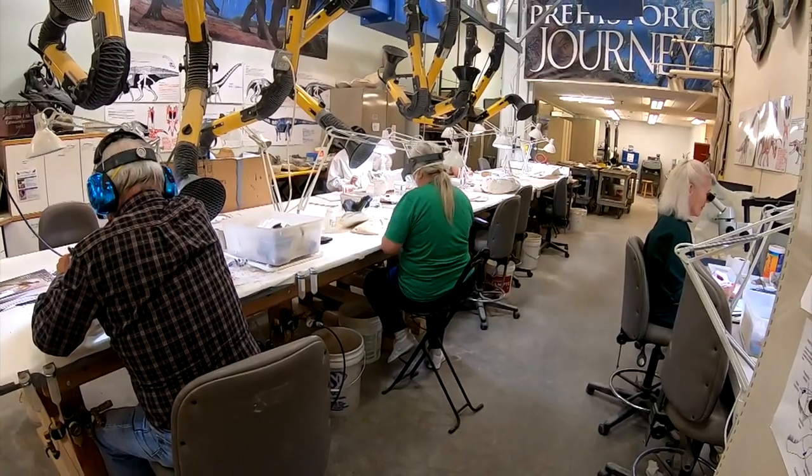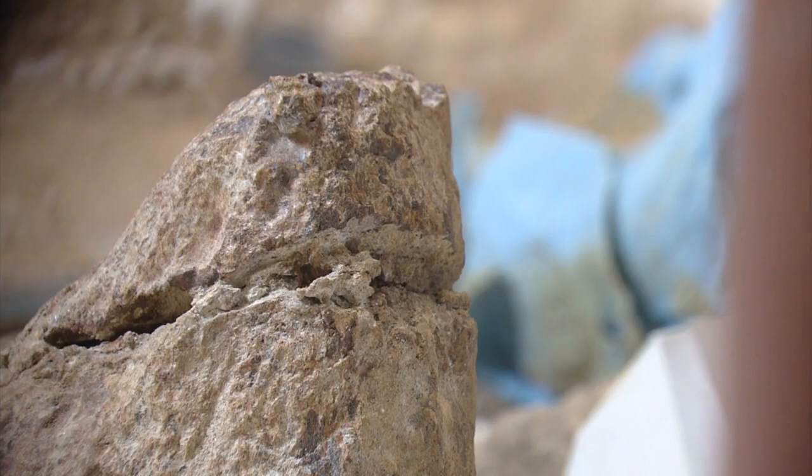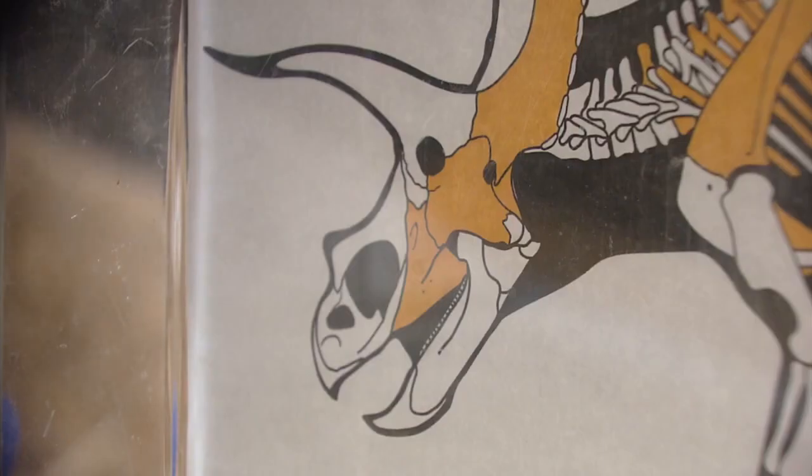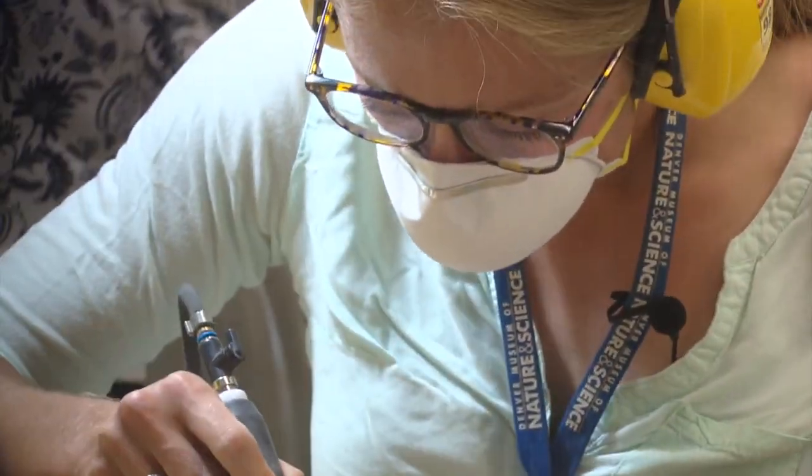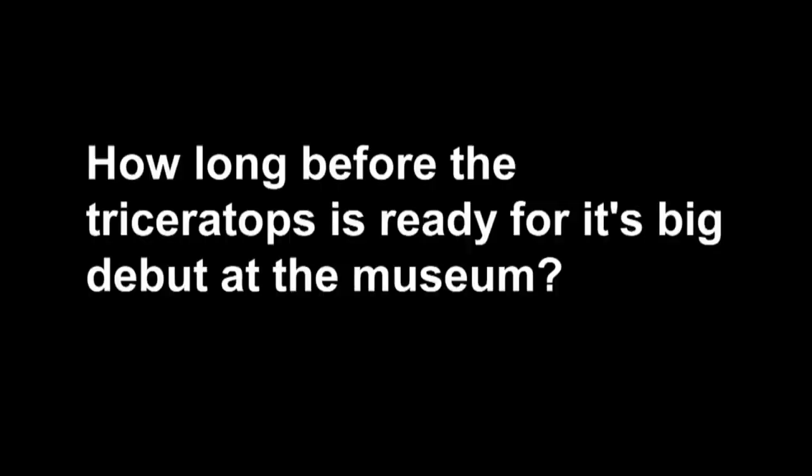We decided to send some of the fossils out to help with the preparation. Some of them are at the museum in Hillsborough, Texas, called Texas Through Time, and the fossil preparator down there, Andre Lujan, is helping us work on them. Working on big dinosaurs can take a long time, so he's still cleaning off the fossils. But we do have some things in our museum that are done and part of our collection now. Sending fossils out to other institutions and preparators is something our museum does with other projects besides Highlands Ranch — it's common. The last estimate I heard for completion was this fall sometime, just a few months from now.